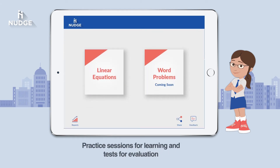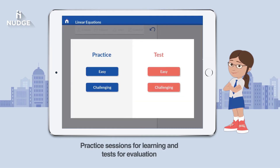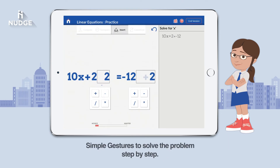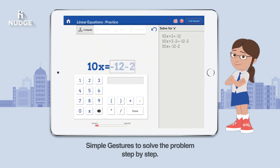Anita finds that she can practice problems and take tests with Nudge. Using simple gestures, Anita can work out problems in Nudge step-by-step, just as her teacher did in class. With each gesture she can see how the equation is transformed and what she needs to do to get closer to the solution.